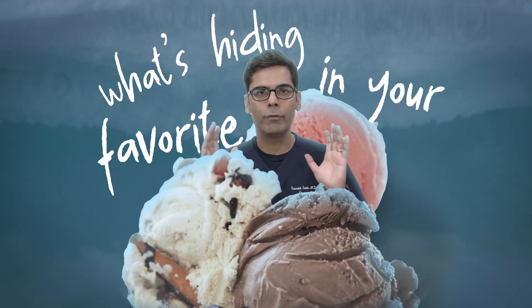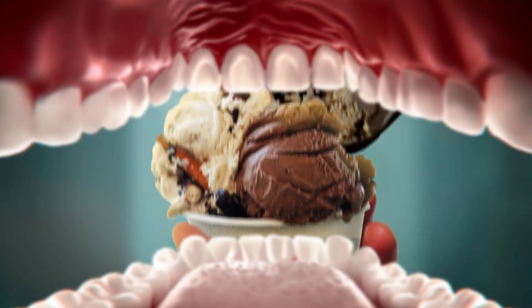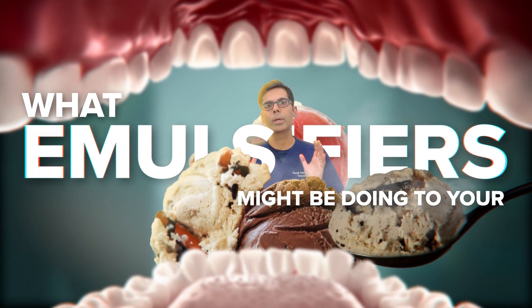You would never guess what's hiding in your favorite ice cream. I'm Dr. Sethi, a gastroenterologist. Let's talk about emulsifiers and what they might be doing to your gut.